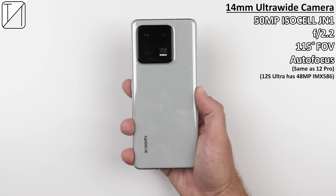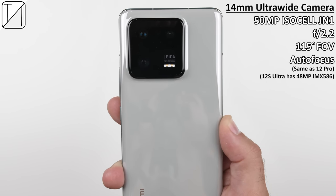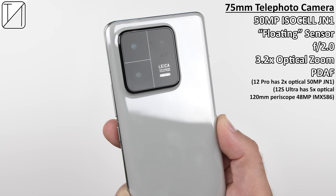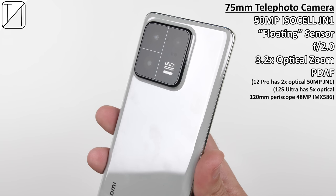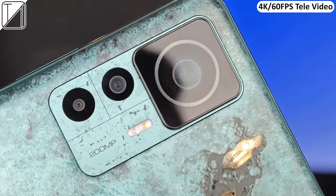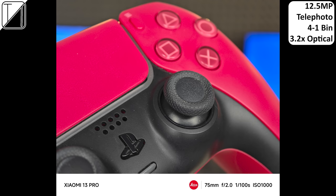For cameras, we get a 14-millimeter ultra-wide sensor — the same 50-megapixel ISOCELL JN1 from the 12 Pro — and a very similar 50-megapixel ISOCELL JN1 telephoto camera at 75 millimeters. It is known as a floating sensor since it is split into two parts which actually move, allowing users to use the telephoto camera close-up for infinity focusing at a close range of just 10 centimeters. And as you can see from the results, this is no gimmick.